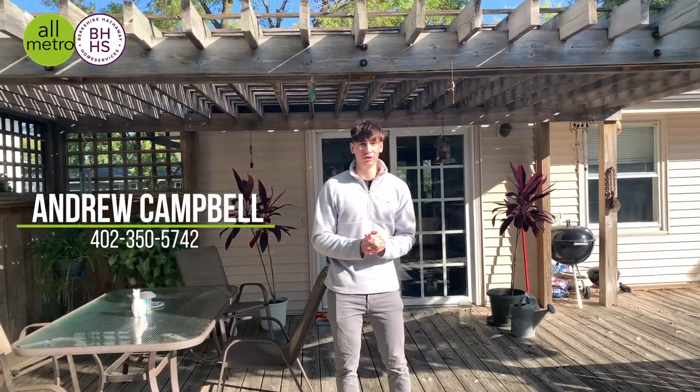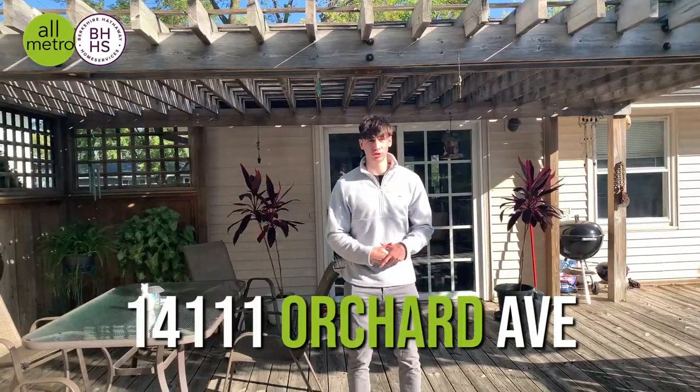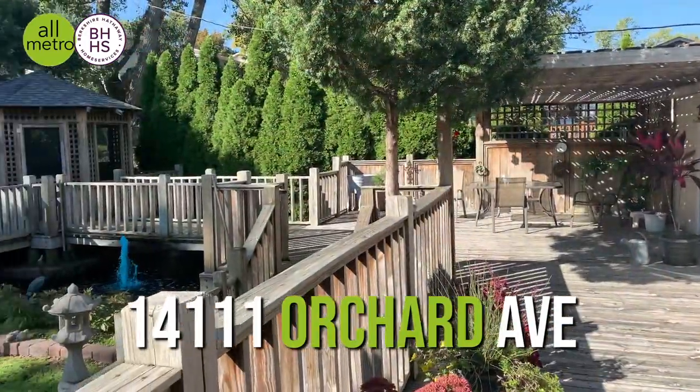What's going on guys? Andrew Campbell here with Berkshire Hathaway All-Metro Real Estate Group. As you can see, I'm standing on the back porch right now — a beautiful split entry here in Millard School District.